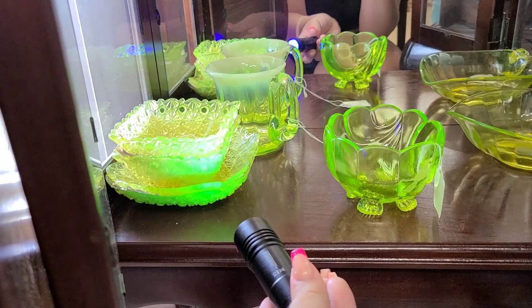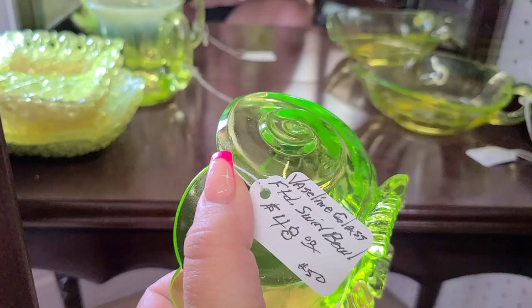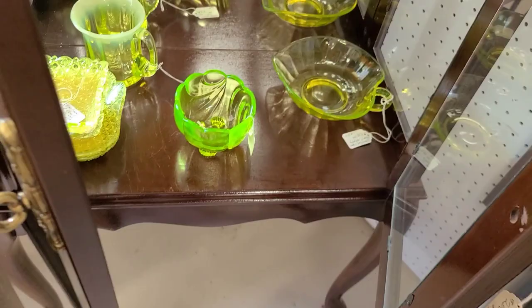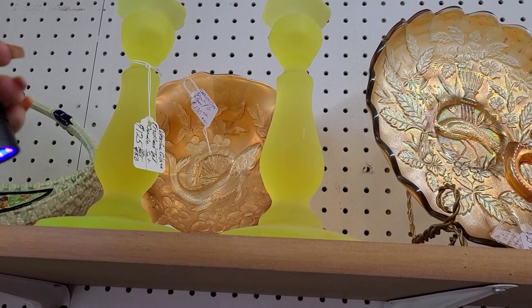I'm going to pick up the bowl and look at it — vaseline glass footed swirl bowl, $48-$50. So vaseline glass — I thought vaseline glass had more of a yellow. These ones are more yellow than green, but they also are uranium glass. Like I said, I don't know a ton about uranium glass. I am learning, though, so bear with me. Maybe one day I'll be able to tell you.